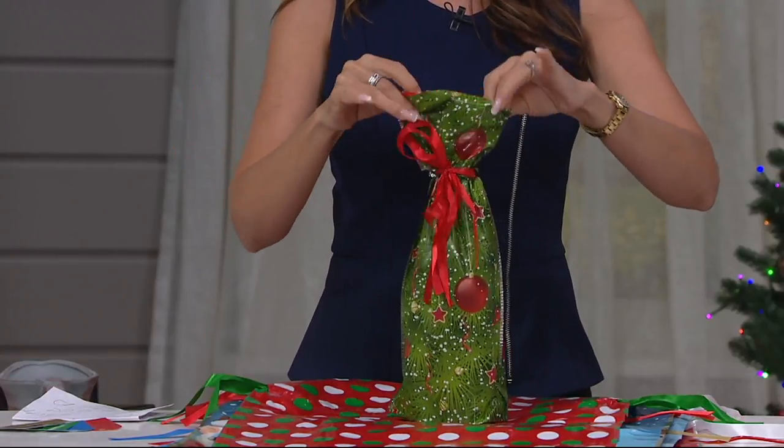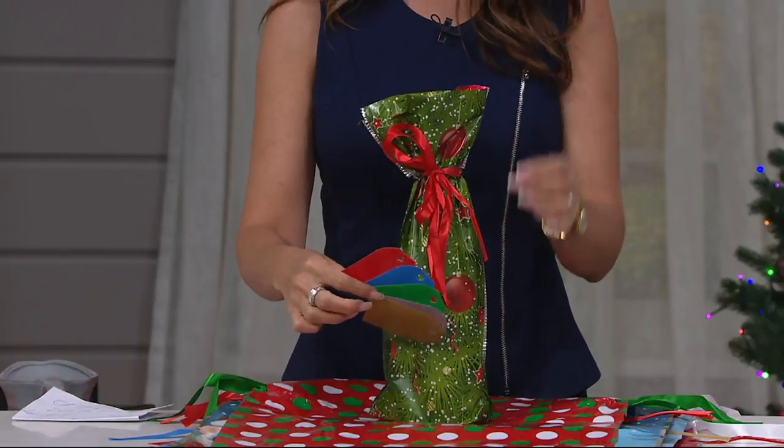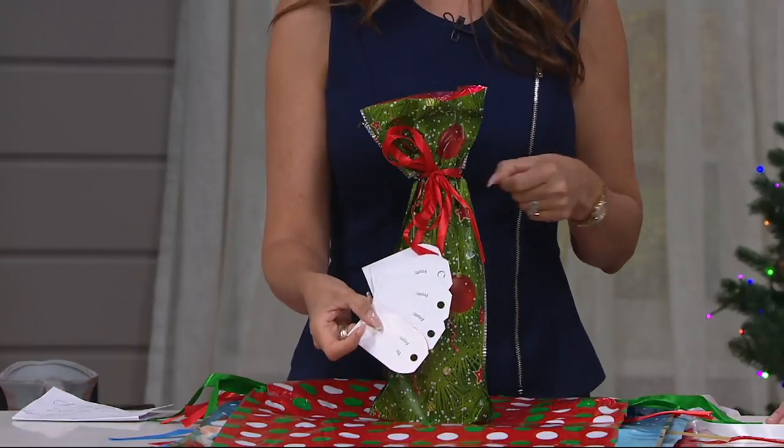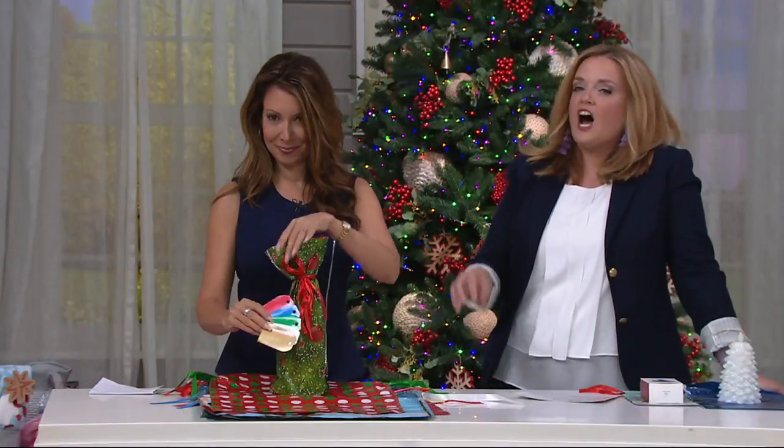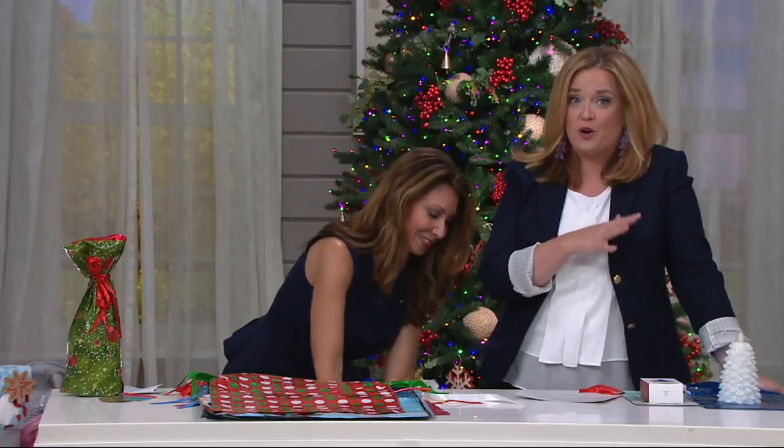These are also available for four easy payments of $4.32 if you want to pick up more than one set. Since October of 2017, more than 130,000 sets have made their way out the door.